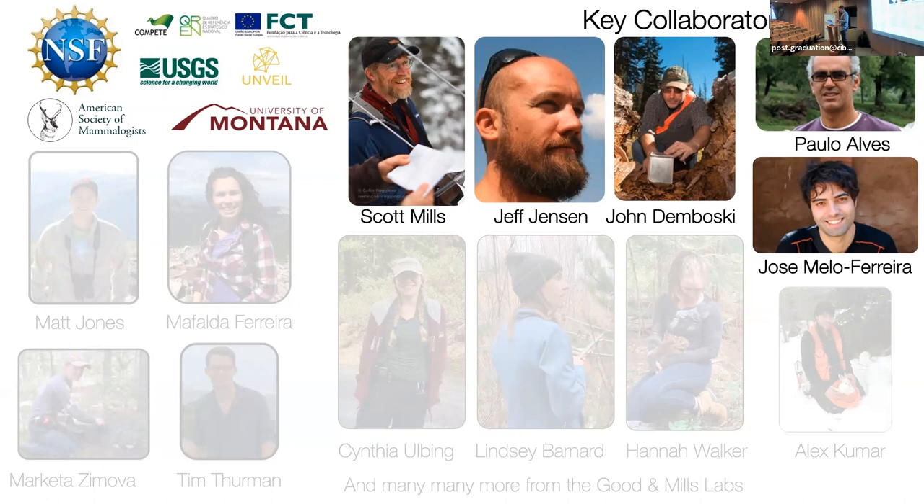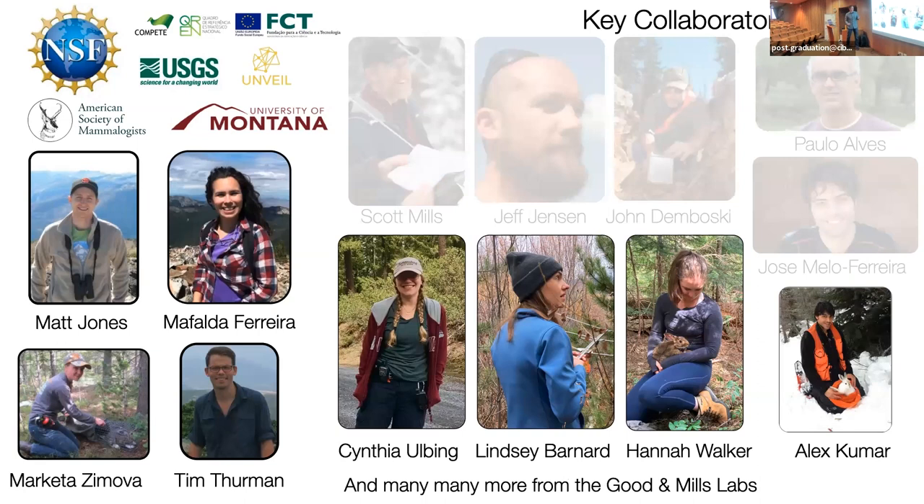I'll talk in particular about Scott Mills' population ecology research that really sets the framing for a lot of this. The real stars here are the students who led all the work. I'll touch on aspects of research from all of these amazing students and postdocs, but I'm going to emphasize first Matt Jones' PhD dissertation work and then Mafalda Ferrer's PhD work.